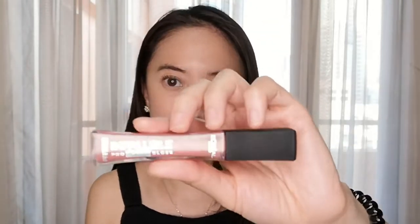I like how this looks. It's from the Infallible Pro Matte Gloss collection. What I usually do after putting on my lipstick is take any excess from your fingers and just dab it on your cheeks for a quick flush of color.